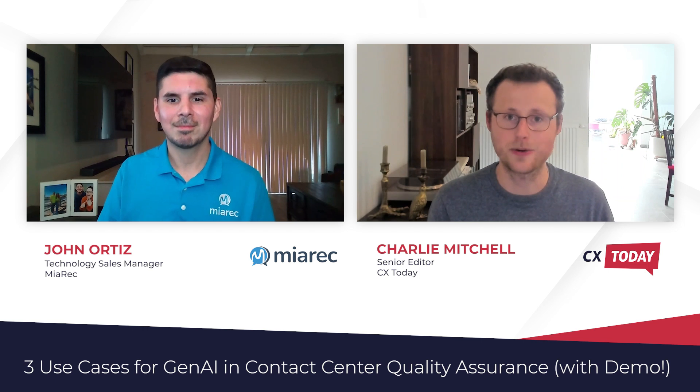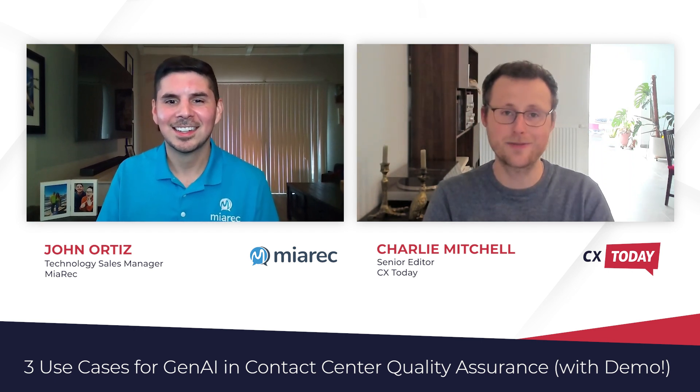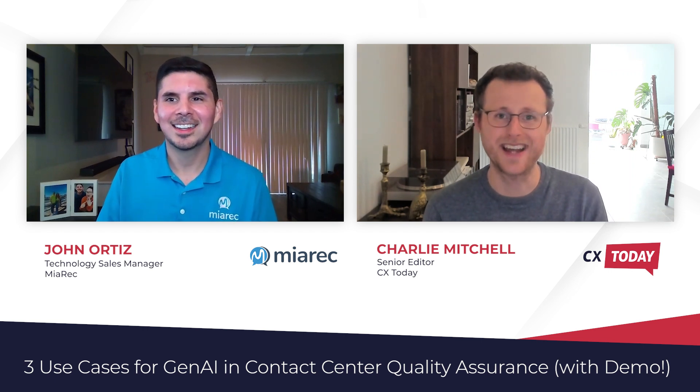I'll leave a link to the Merec website in the description so you can check out some of those great resources. I think that's a great place to end today's chat, John, and it's been fantastic to get your insight not only on this call but through all the demos as well. Thank you very much for joining me today. I appreciate you having me again — it's always super fun. I hope you have a great rest of your day, and I hope all of our viewers have a great rest of the day too. Bye for now.